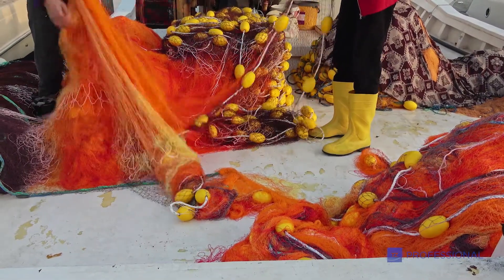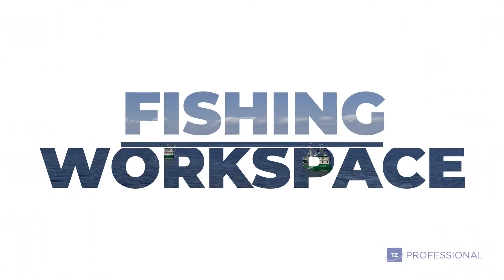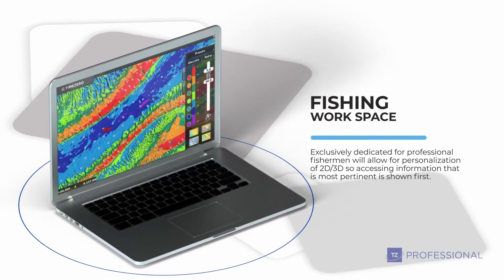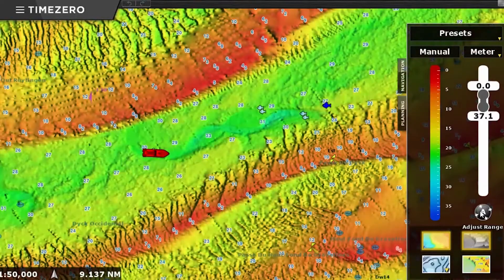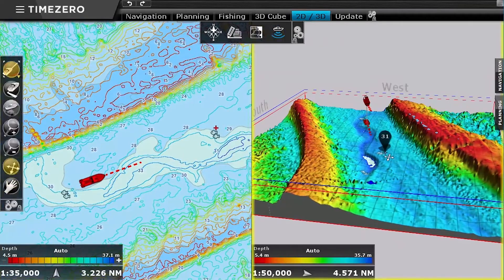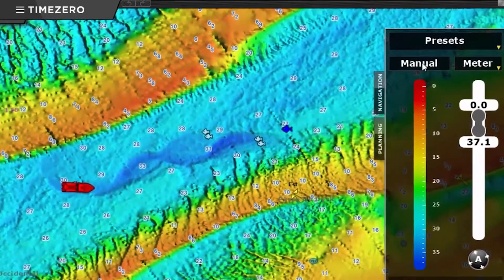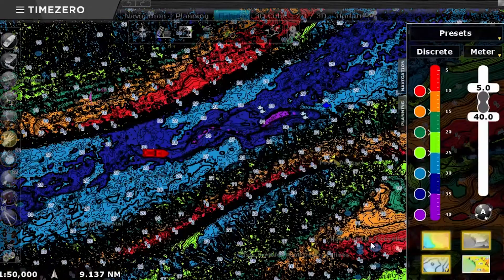Professional fishing involves many important elements of data, and good organization of the workspace is everything. That is why we have designed a dedicated workspace for commercial fishermen to find the most relevant data quickly, either with 2D or 3D visualization of the fishing area. They can also customize the visualization of bathymetry, contour lines, and record data displayed by any type of NMEA output sounder.